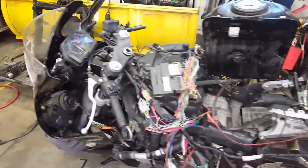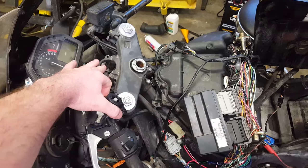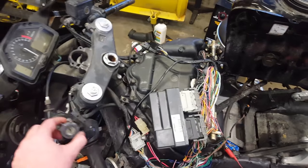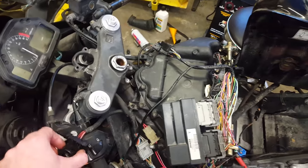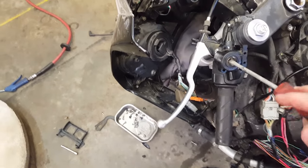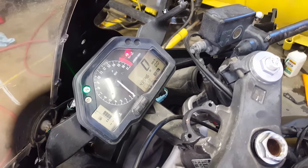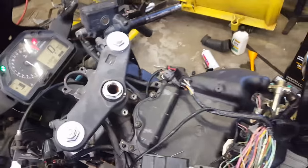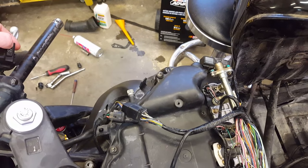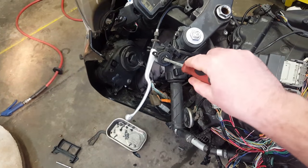Essentially what would happen is, as you can see, my ignition switch up here is busted. You would try to start the bike, and everything would turn on — the tach lit up, all the lights on, sounds like it's going to run. However, the fuel pump did not prime. So nothing was activating the fuel pump circuit. It will turn over, but nothing will actually fire up because the fuel pump circuit isn't activating.